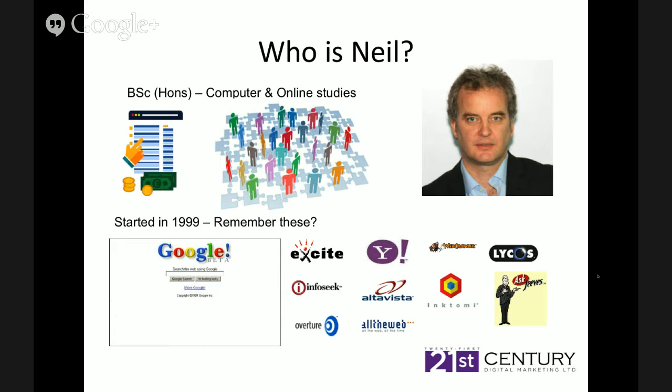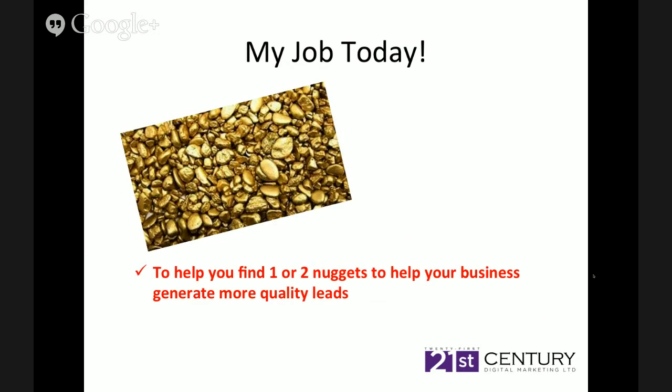So that's me — started off in retail, found the internet, loved it, and really progressed to beat my competitors and get more leads for businesses. So our job today is to help you find one or two nuggets that are going to help your business generate more quality leads. What do I mean by quality leads? Well, we can get you volume, but what you want is quality leads that can convert into meaningful relationships and then meaningful clients.